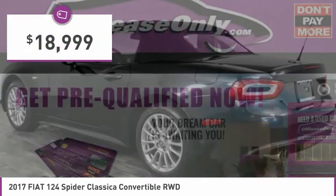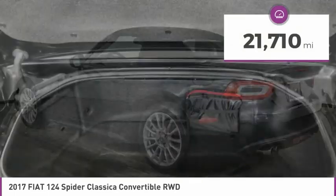And it is priced below $20,000. This vehicle has less than 25,000 miles.